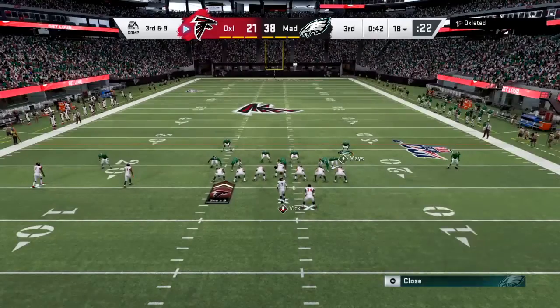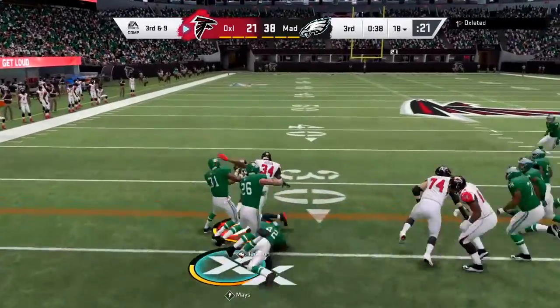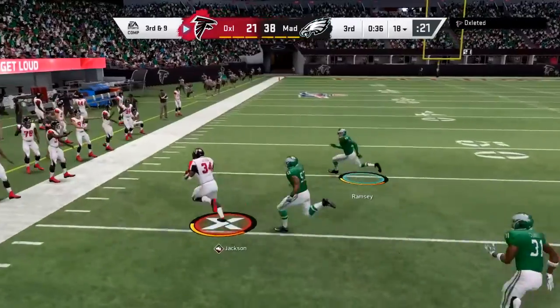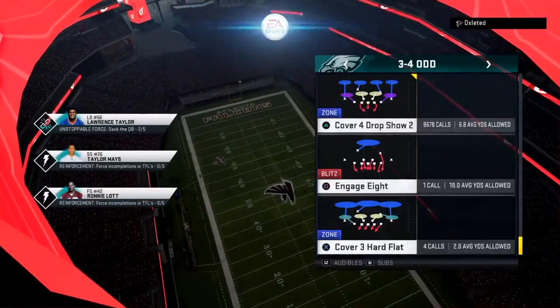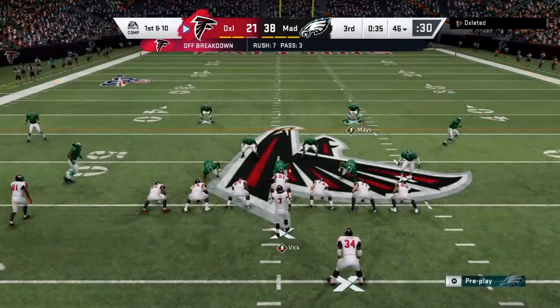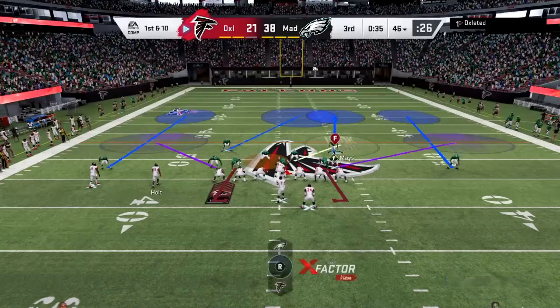On second and eight, he gets in there to drop him. On third down, Jackson — and shutting him off. That one goes 28 yards on the ground. Now the offense going to use the first of their timeouts — that'll leave them with two remaining. We'll be back after this.